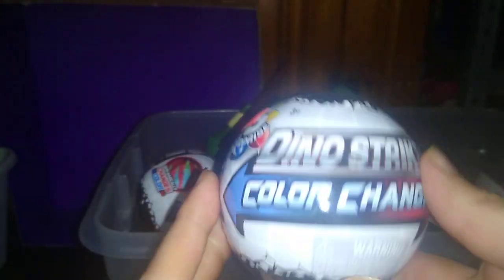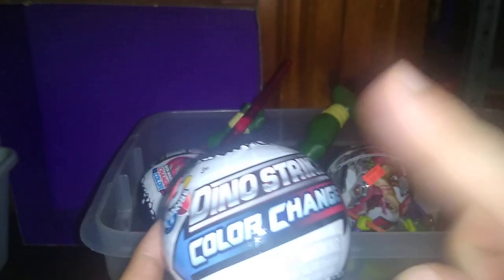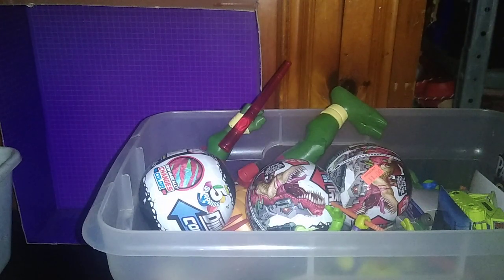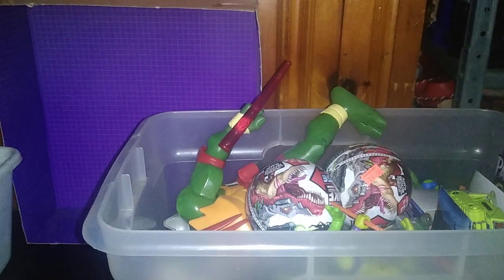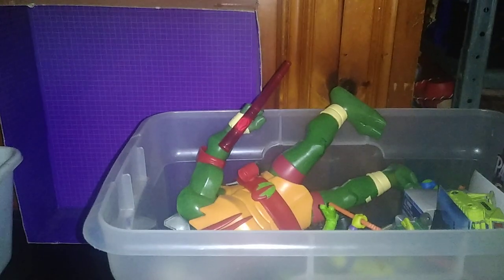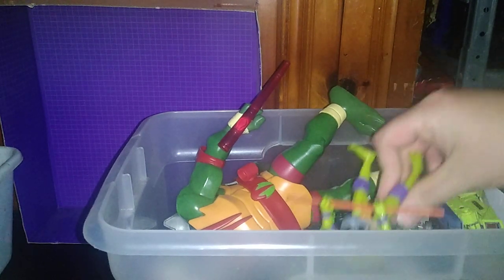We're going to be unboxing some of these. I got them for clearance at work for a buck — Dino Strike Color Changers. We're doing those next month. So we're going through my toy haul, and I got quite a bit. We got Dino Strike Color Change, five surprises, so we're going to be opening up six of these. What dinos will we get with those next month? I love some dinos.